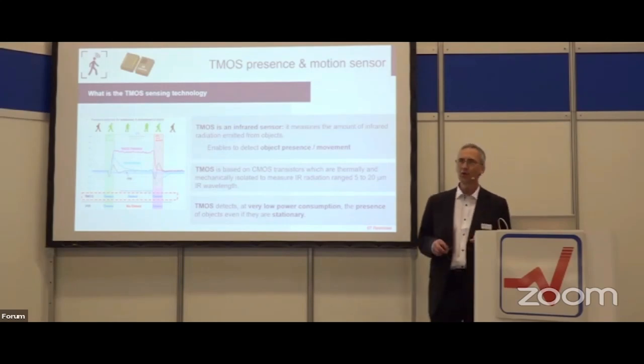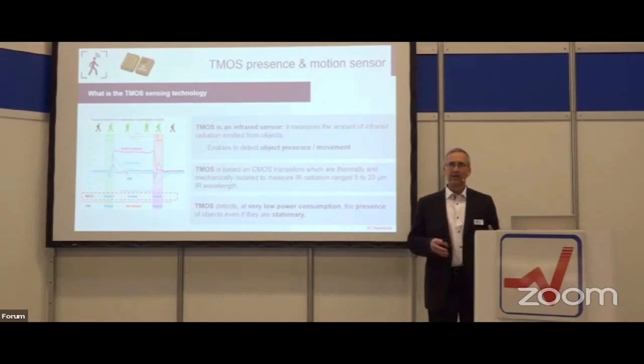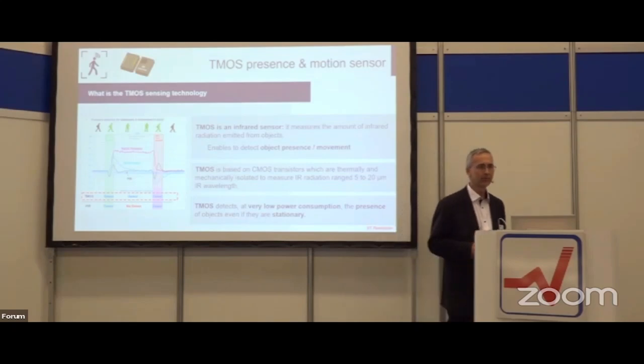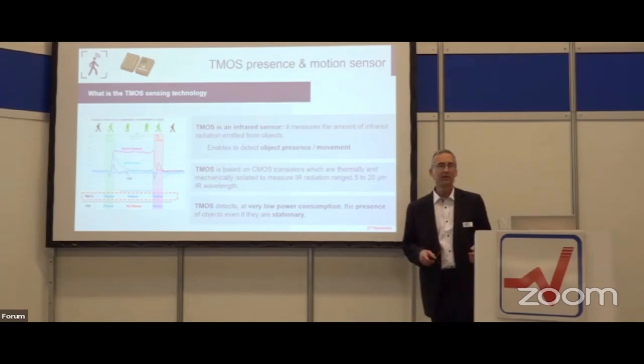It's really surprising how many customers we had at our booth asking for this feature. The key here is also to achieve a very nice price target — not the price of an infrared camera, but more in the range of a solution with a nice PIR sensor. This sensor is optimized to measure infrared radiation of 5 to 20 micrometer wavelengths.